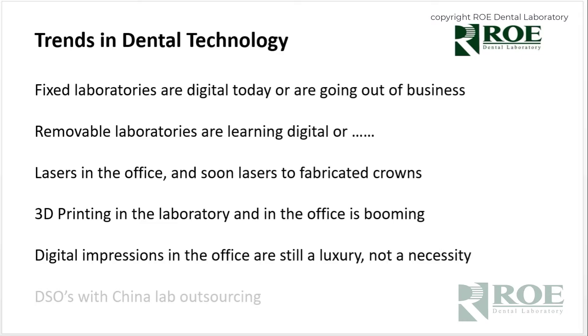Digital impressions in the office are still a luxury. We have a trend of increasing the number of impressions we receive every week and month, but it is still a luxury. Other techniques certainly work — PVS impressions work just fine and a laboratory can digitize them. One major trend I don't want to go into too much is DSOs and China lab outsourcing, which seems to be on a decline.